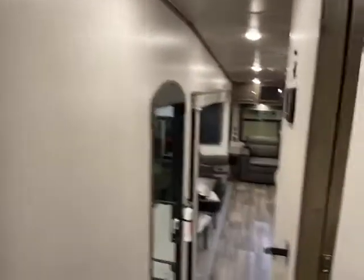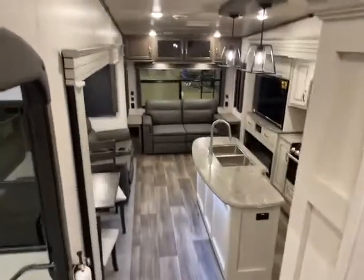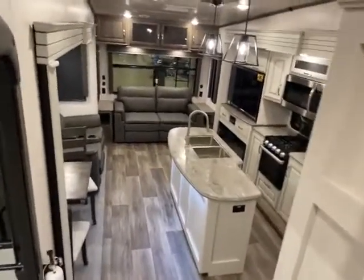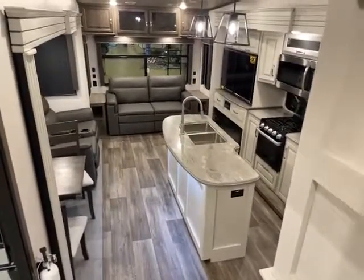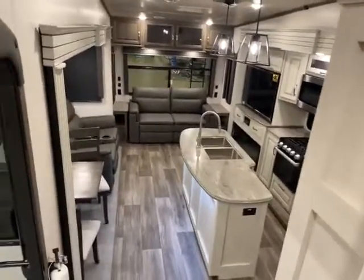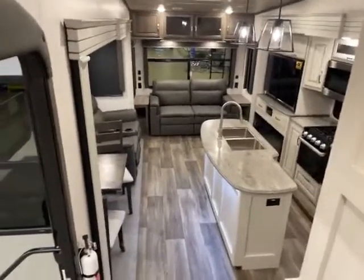So this is a 2022 Keystone Cougar 290 RLS upgraded version — a little bit bigger than the 29 RLI and has a few more features on it. So give me a call. Big Ben, Gander RV, 715-614-2121.